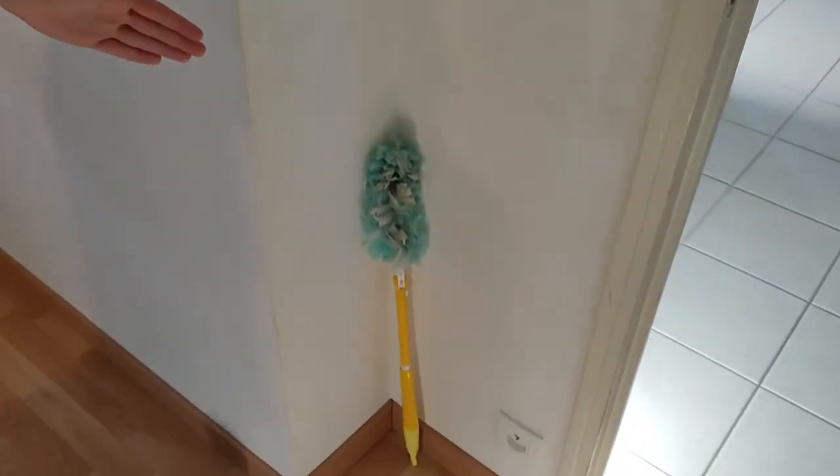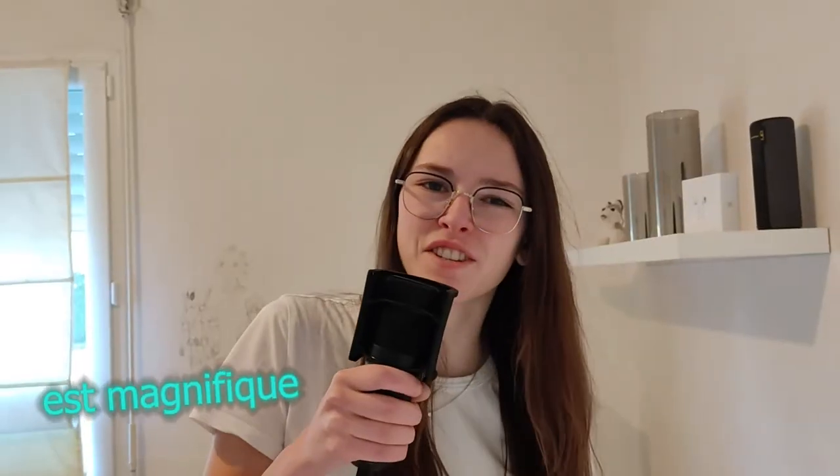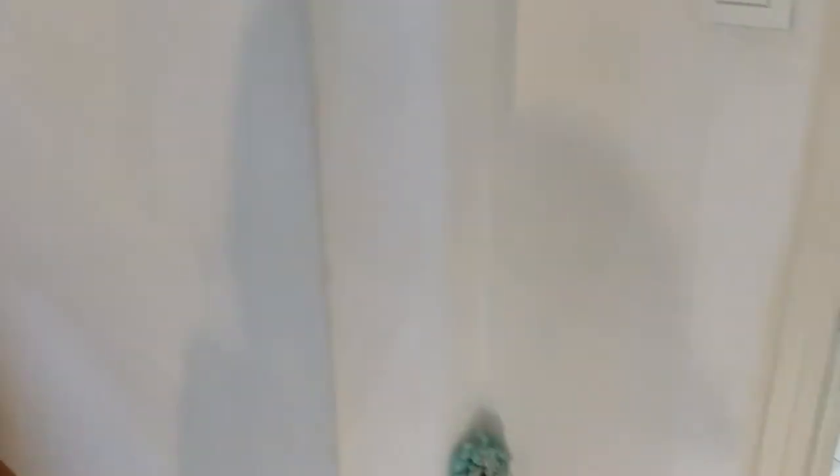...le Swiffer ! Voilà, beau Swiffer. Faut savoir que ce Swiffer est magnifique, il est super utile. J'ai fait mon ménage tout à l'heure avec, il est incroyable.